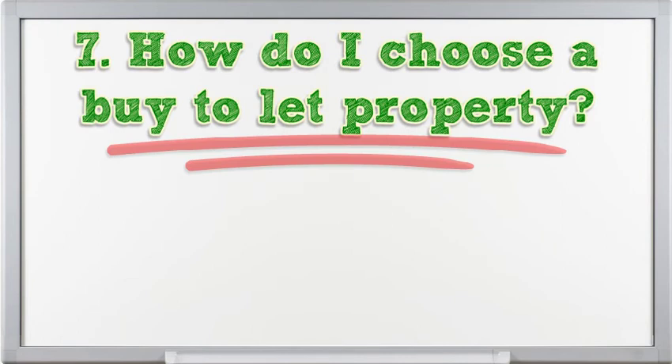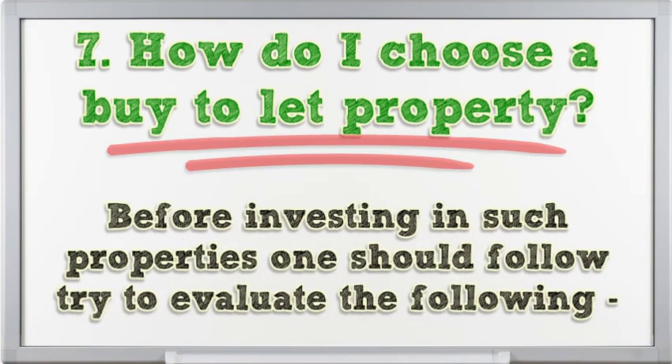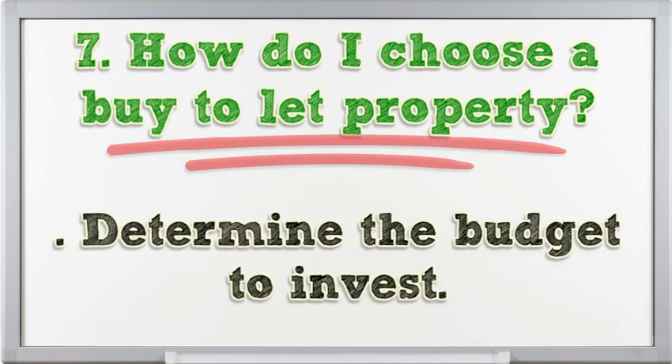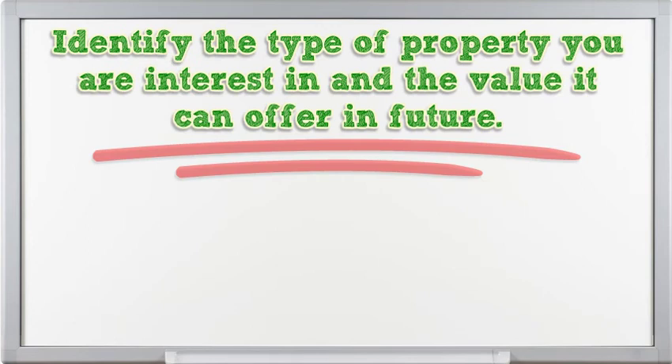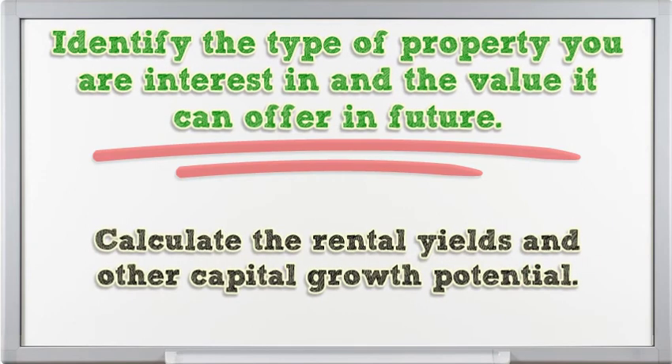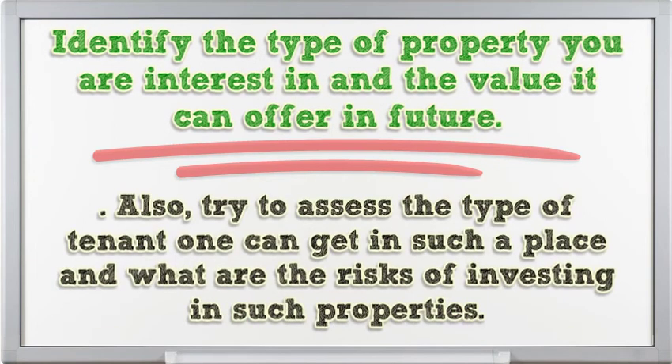Before investing in buy-to-let properties, one should evaluate the following: determine the budget to invest; conduct research on the local property market, as house prices are volatile in some places; identify the type of property you are interested in and the value it can offer in future; calculate the rental yields and other capital growth potential; and assess the type of tenant one can attract in such a location along with the risks of investing in such properties.